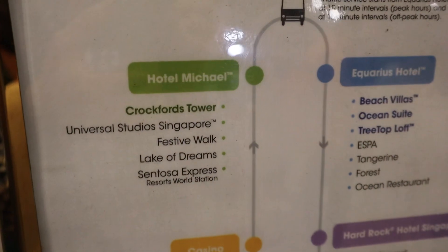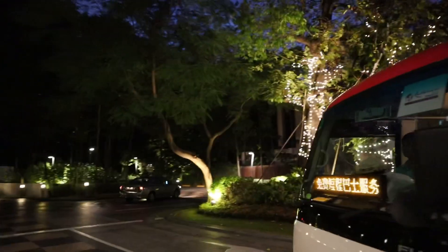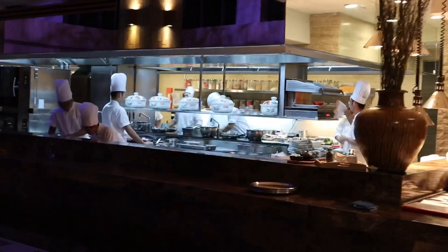We are now at Hotel Michael and we just need to take one stop to Aquarius Hotel. This is Forest — look at the kitchen, it's massive. It looks so professional. Look at the table set up.